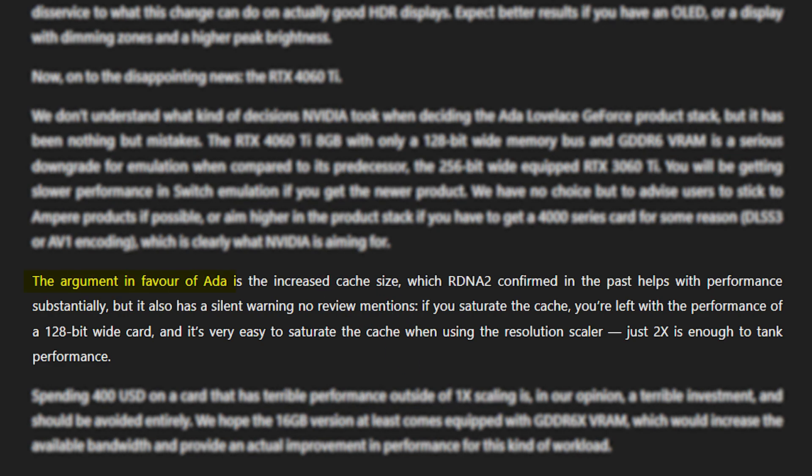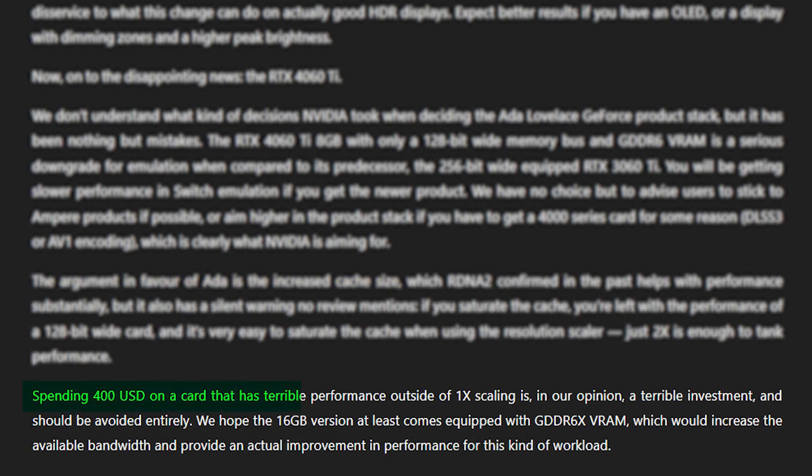They also criticized the advertised increased cache, which Nvidia boasts about being beneficial for gaming. When the cache is saturated, there is literally nothing left for boosting performance, and you only need 2x scaling to saturate the cache, which bottlenecks gaming performance. So the Yuzu team is advising users to stick to the Ampere cards, because the 4060 Ti is a terrible investment, and they hope that the 16GB edition comes with GDDR6X memory for increased bandwidth.